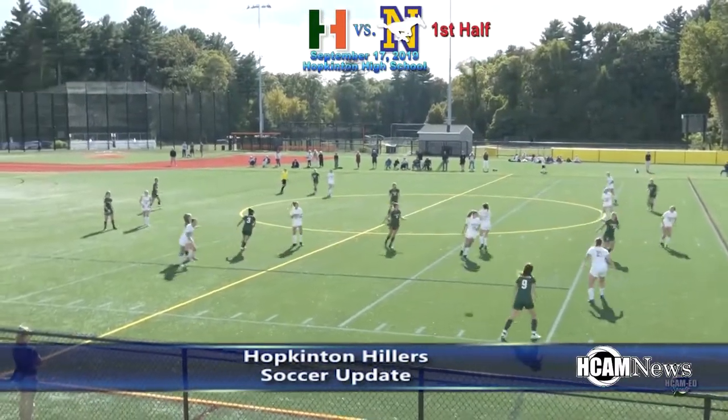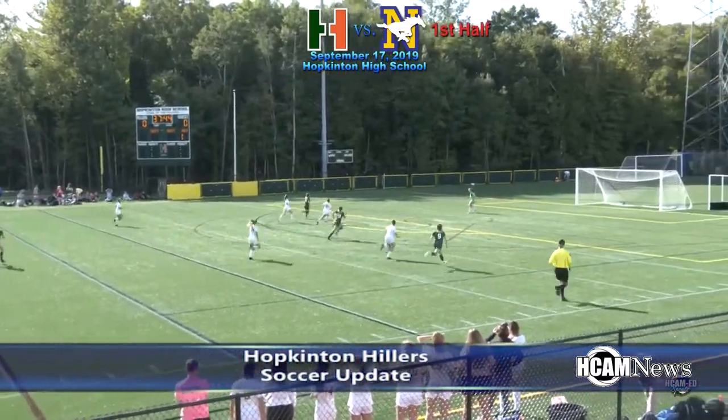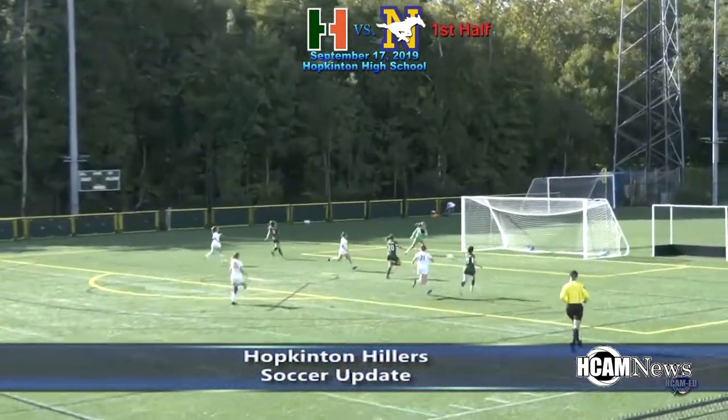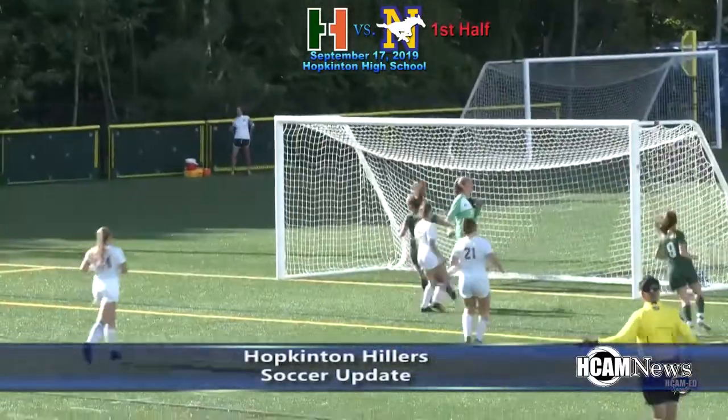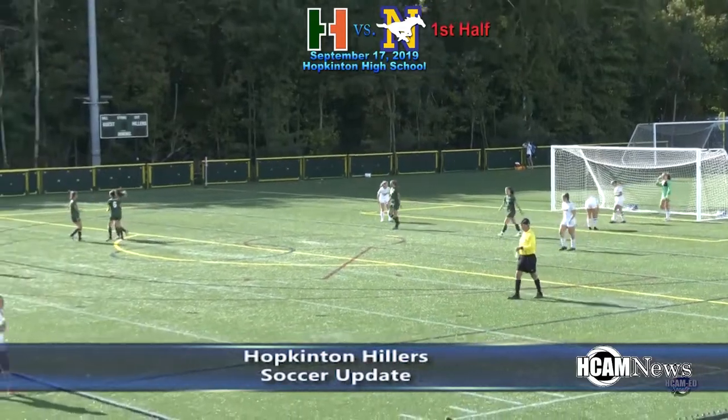On September 17th, the Hillers hosted Norwood and took control early. Delaney Mick with the chip — rushing in — shot — Goal, Hillers! Coming at 2:20 into the first half, Delaney Mick opens the scoring.